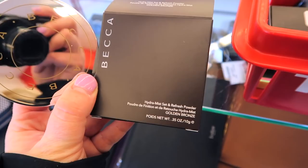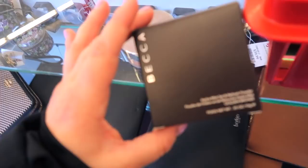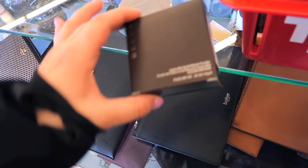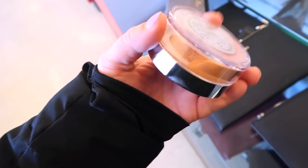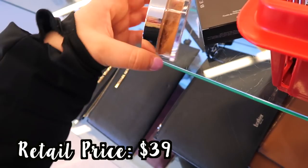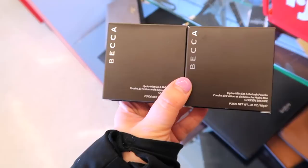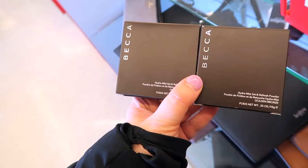I found a few things at this store and added some to my basket. How cool is this — from Becca, the Hydra Mist Set and Refresh Powder in Golden Bronze for $9.99. It almost feels like water on the skin, which is so weird for a powder. I got this once in Boxycharm but haven't really used it much. I'm curious if this bronze shade would be good for bronzer. The reviews are very hit or miss — some say it's great for dry skin, others say it's drying despite being a hydra powder.